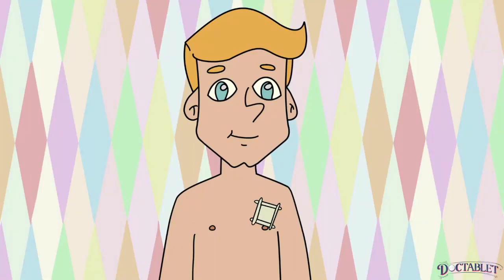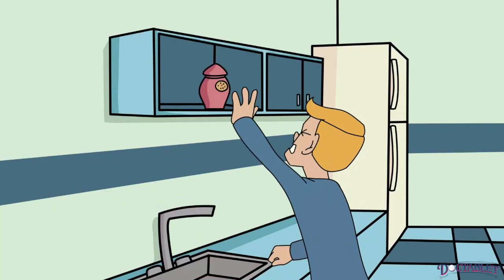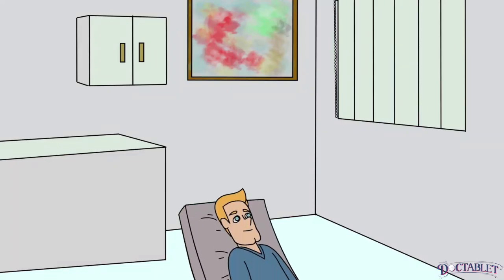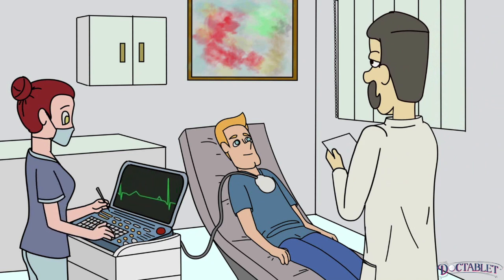After a pacemaker is placed, the person can experience discomfort and mild swelling in the area. This is not unusual and usually resolves after a week. It is advised you avoid lifting the left arm above your shoulder for one month after surgery to allow the device to heal and settle into the body. It is important you set up regular follow-up with the pacemaker's center, usually arranged before you leave the hospital, but it can also be done at your doctor or cardiologist's office.